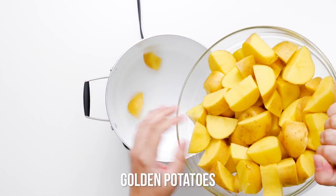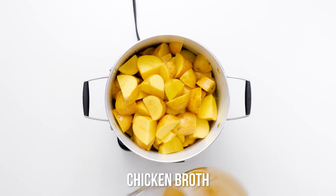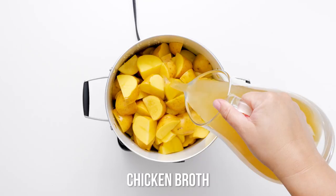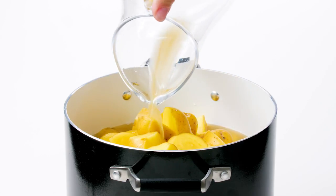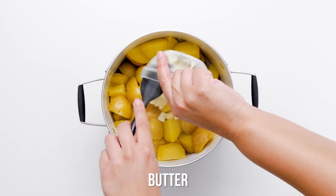Nothing says comfort food like mashed potatoes, and these are like being wrapped up in a warm, fluffy blanket. Incredibly simple, yet decadent, these mashed potatoes might even outshine your main dish.